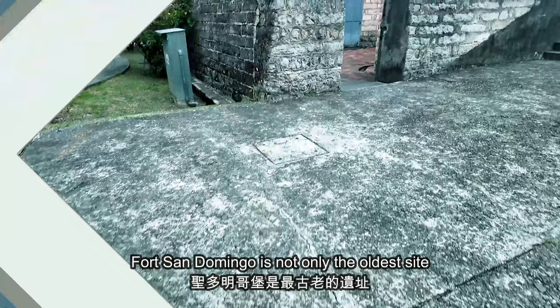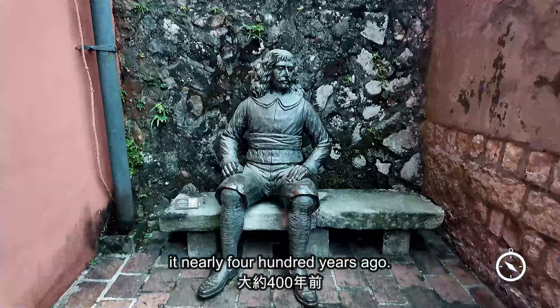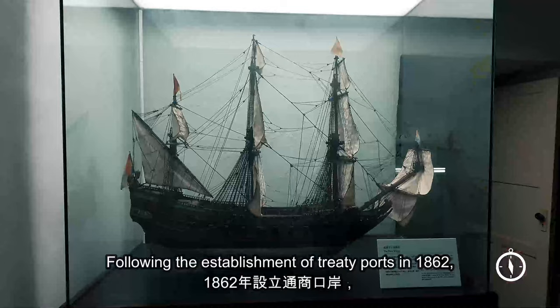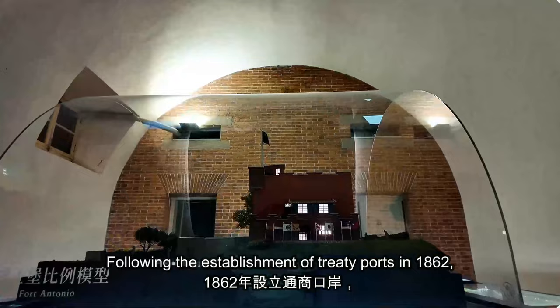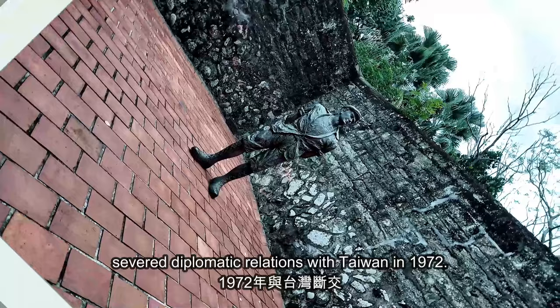Fort San Domingo is not only the oldest site we'll see on this tour, but one of the oldest buildings remaining in Taiwan. Nine different administrations have been in charge of this fort since the Spanish built it nearly 400 years ago. Following the establishment of treaty ports in 1862, it was rented to the British to serve as a consulate, a role it fulfilled for nearly a century until Britain severed diplomatic relations with Taiwan in 1972.